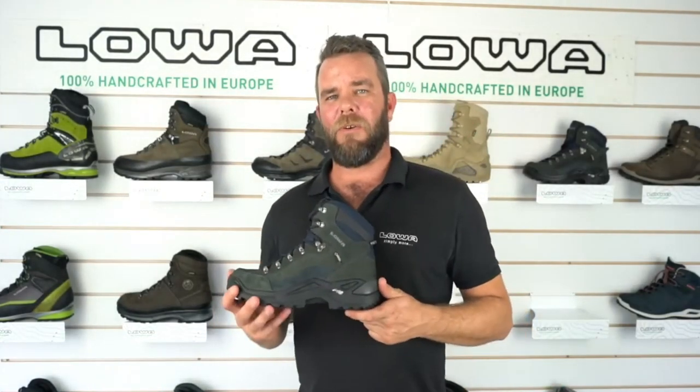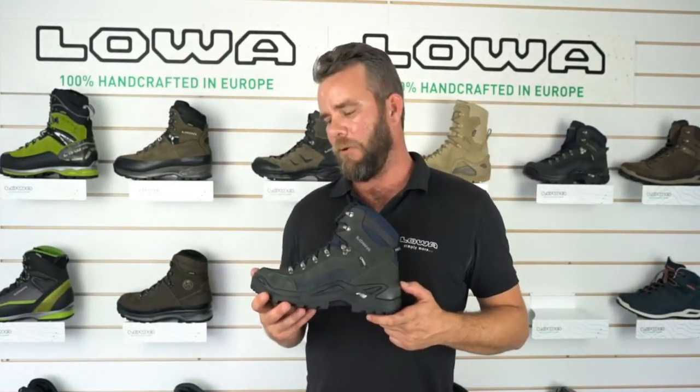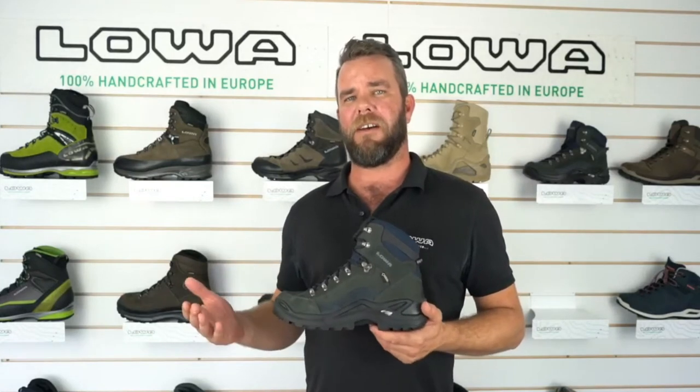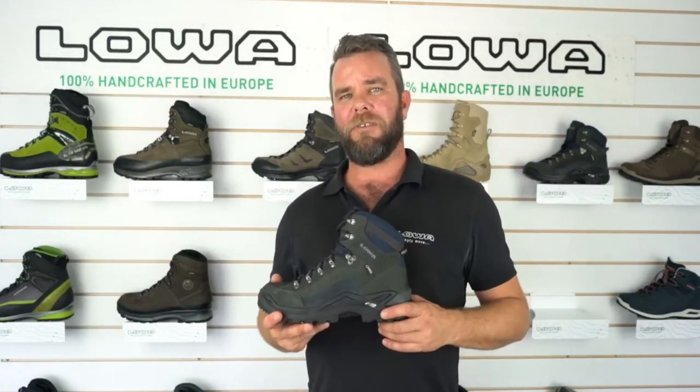The Renegade has what they call the Dura PU, which is a proprietary PU for Loa. PU is not only highly supportive but it's really long-lasting. In terms of the Dura PU, you're going to get more support and it's going to last a lot longer.